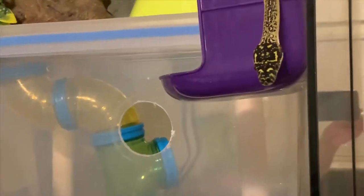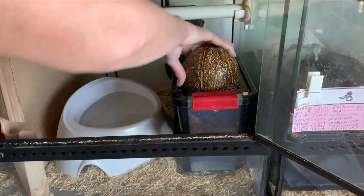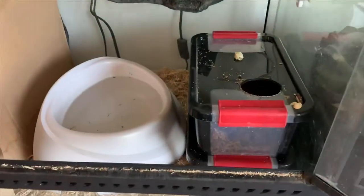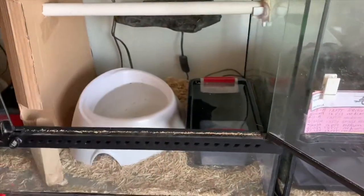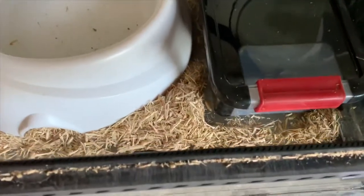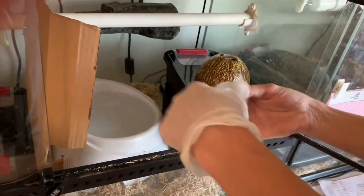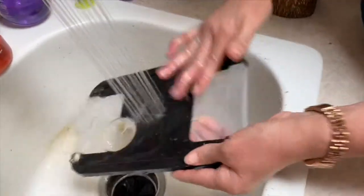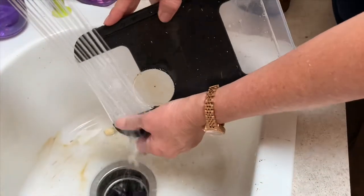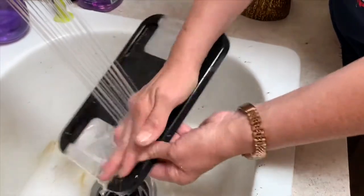I'm not suggesting that we don't clean our snake's enclosures. I'm just suggesting that if your snake is free from parasites and disease, spot cleaning most of the time is a great option. This way, the big messes get picked up, but a lot of the scent is left behind. If we need to wipe something down, maybe we should use plain water instead of soap or chemical cleaners. If your snake really made such a huge mess that a total enclosure clean is warranted, then first see if washing everything with plain water and not using soap or chemicals is a viable option.